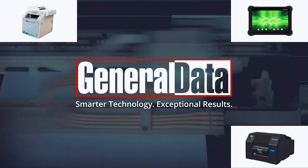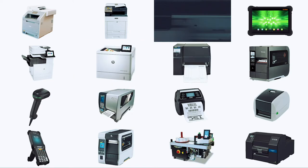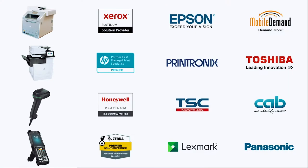When you purchase printing, packaging, or labeling products from General Data, you're also getting the promise of reliability and durability from the best-name brands in the business.